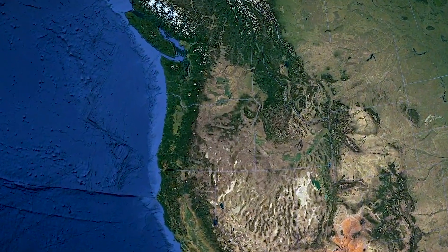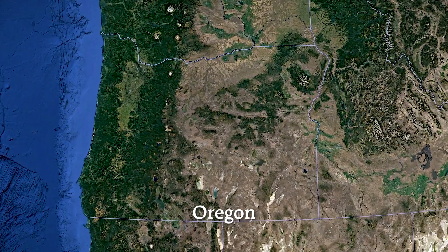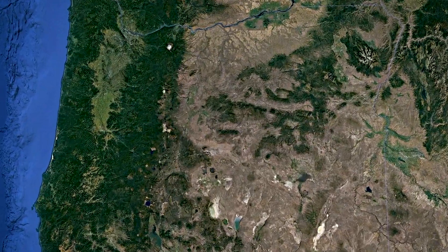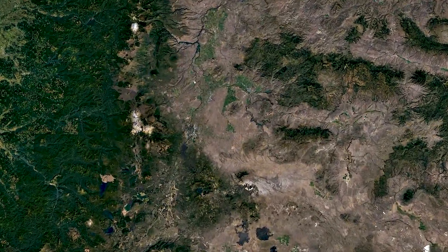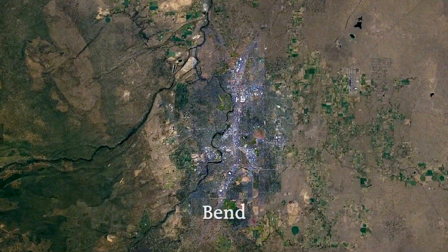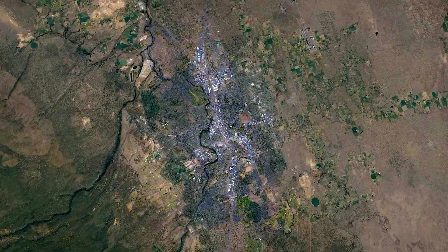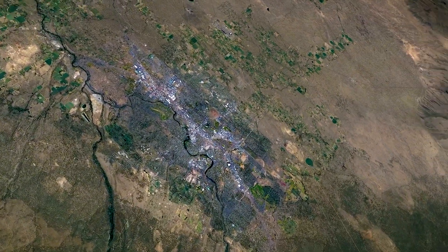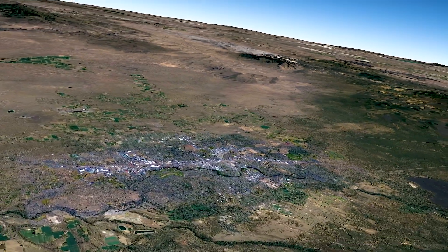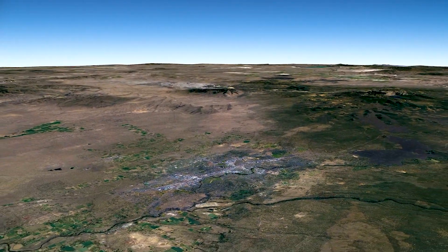When looking for a good place to stargaze, you want to be far away from cities. Most of the best dark sky viewing in Oregon is in the southeast. The journey begins at the nearby city of Bend in central Oregon. If you look southeast about 20 miles, you will see Pine Mountain.